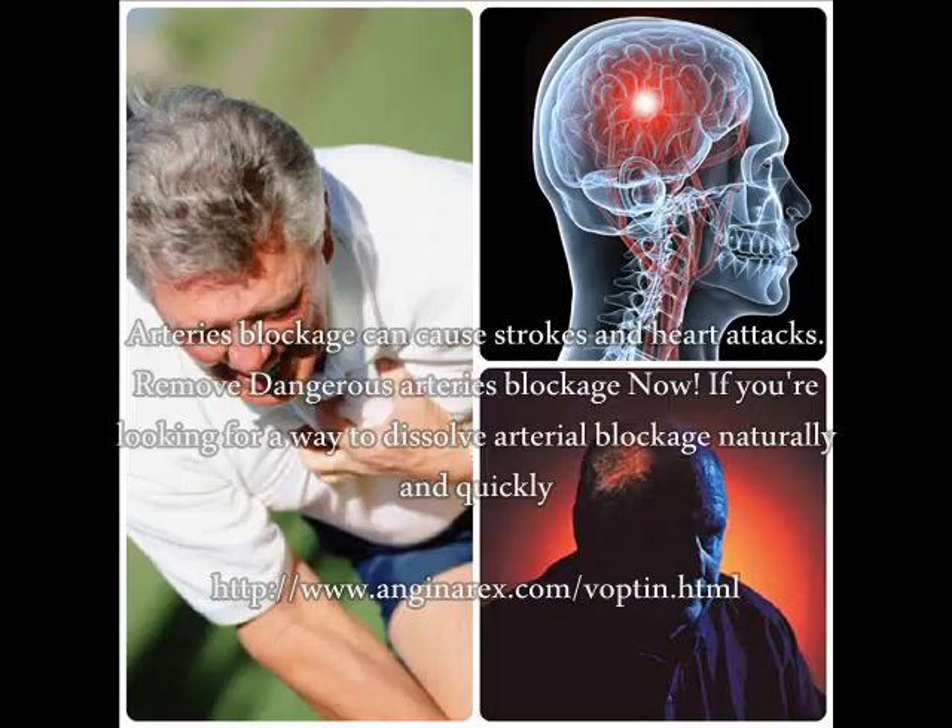Sometimes, heart transplant may also be required. Implantation of mechanical devices like a pacemaker is another treatment option available for congestive heart failure.